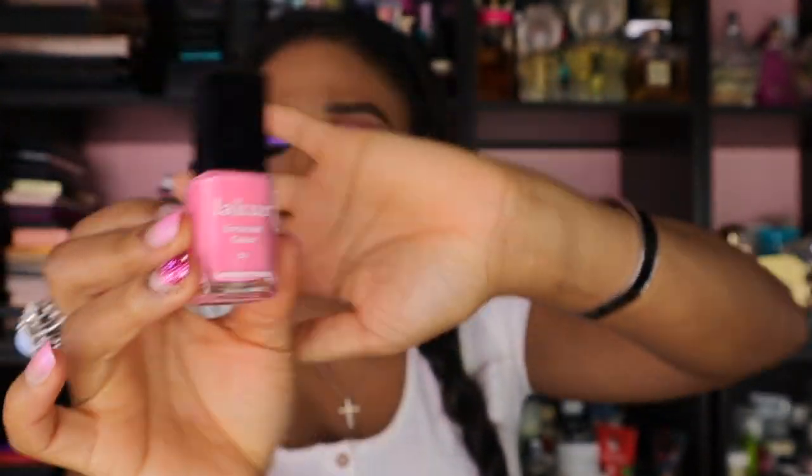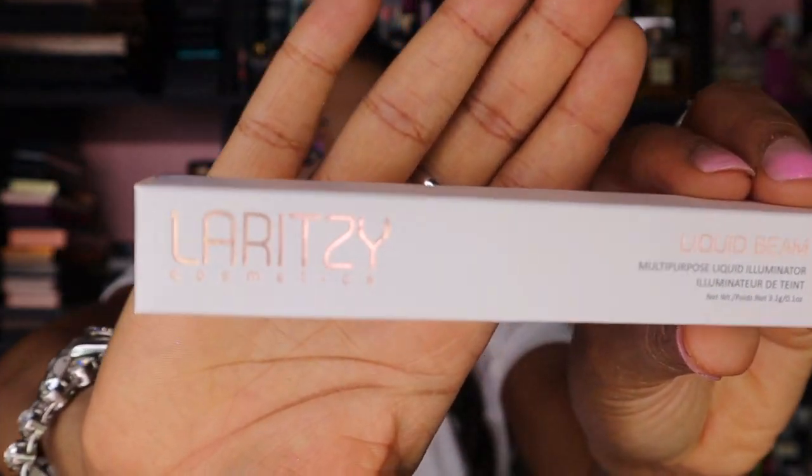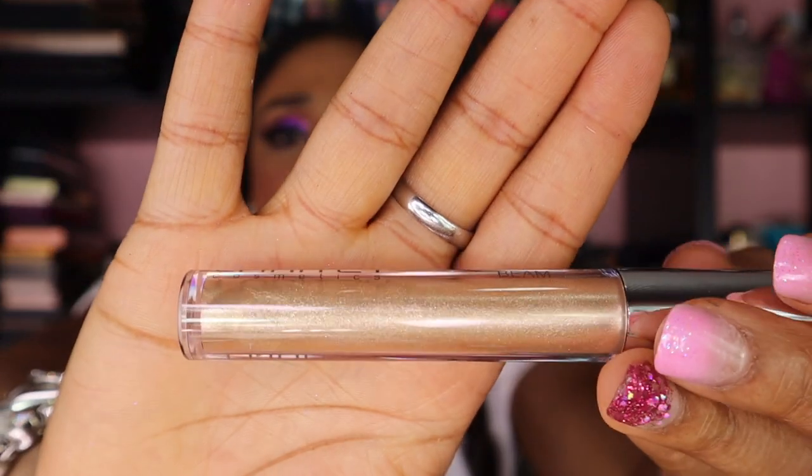The next thing I got is the LaCour Enhanced by Color London Town — this is a pretty color. The next thing I got is the Avène Thermal Spring Water for sensitive skin. I guess this is like a finishing spray? The next thing I got is the Liquid Beam Multi-Purpose Liquid Illuminator by Laritze Cosmetics — never heard of this brand before. Let's see what it looks like. Oh, it's like a gold. Look at that — that's pretty.